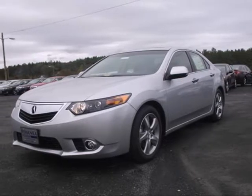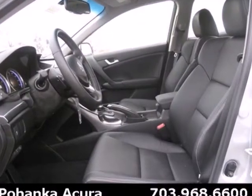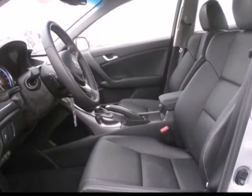Here's a 2013 Acura TSX. Handsome, yet sporty, it has an attitude that's desired in today's sedans.